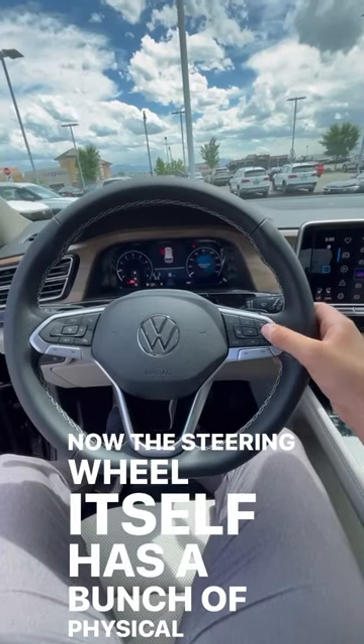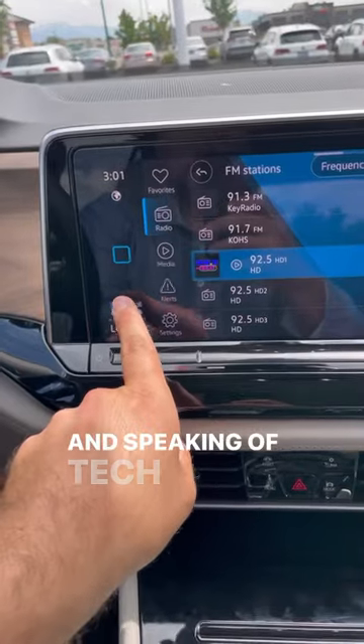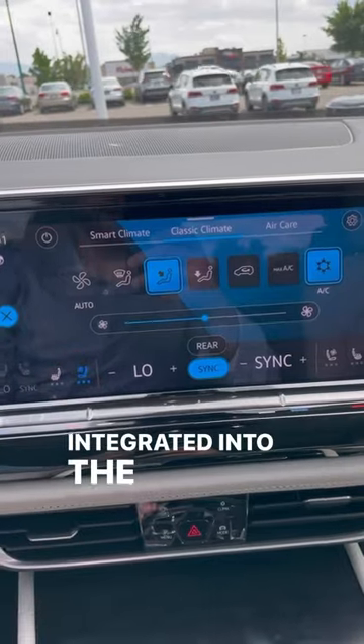The steering wheel itself has a bunch of physical buttons for the controls, but the infotainment system has all these haptic feedback buttons. And speaking of tech, all the climate controls are actually integrated into the infotainment system.